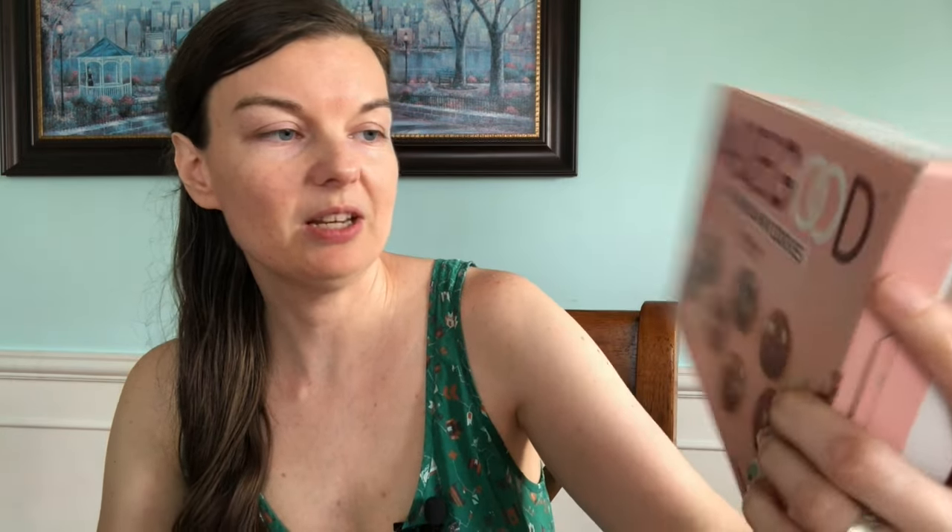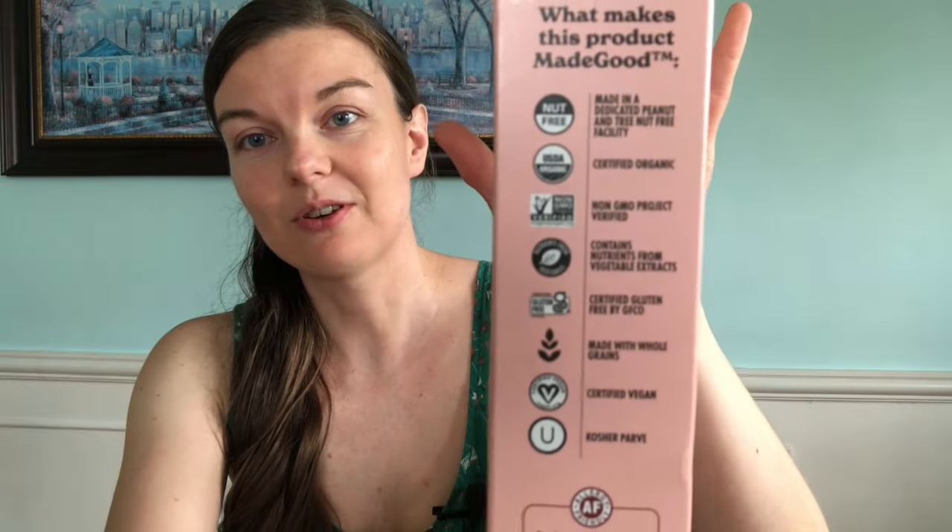I got these on Vitacost — the Made Good Soft Baked Mini Red Velvet Cookies. My 11-year-old really likes red velvet and she's been bugging me to make red velvet cupcakes. So this was a nice alternative. You can see it's free of all those allergens. They were good — I like the white chocolate chips.